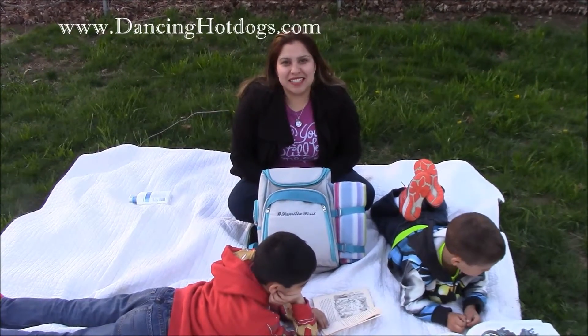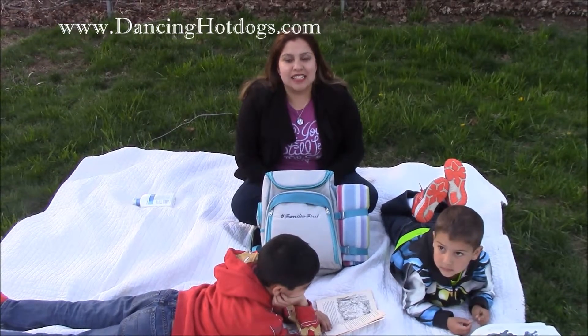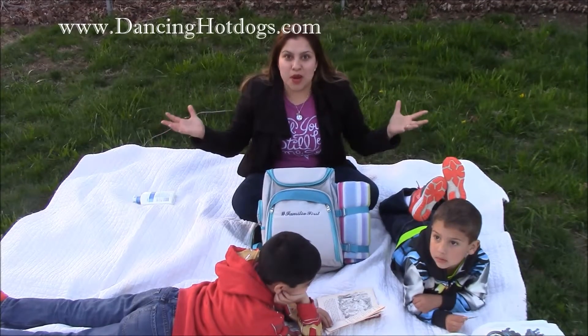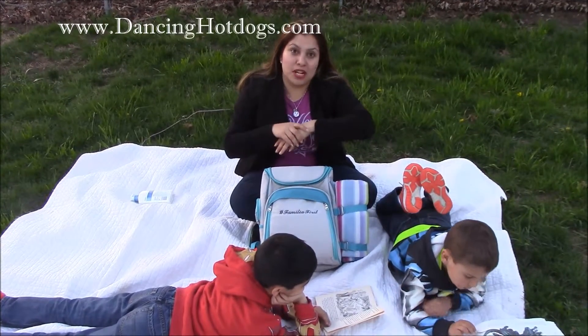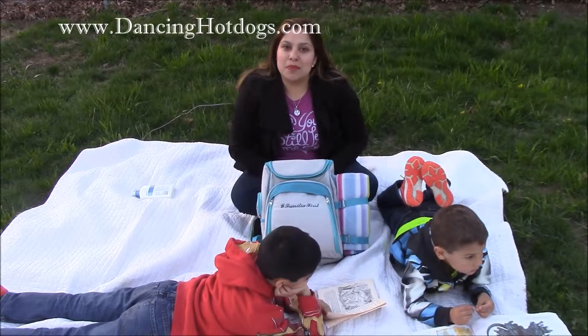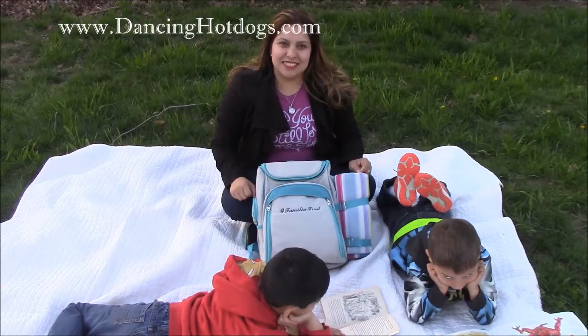Hi everyone, it's Savino Rodriguez with DancingHotDogs.com. After all those long winter nights and days, I know the minute spring comes all I want to do is run outside and enjoy every minute of it. But of course, exposing yourself too much to the sun will really damage your biggest organ in your body, which is your skin. So these are some tips from Lubriderm on how to keep your skin safe all summer and spring months.